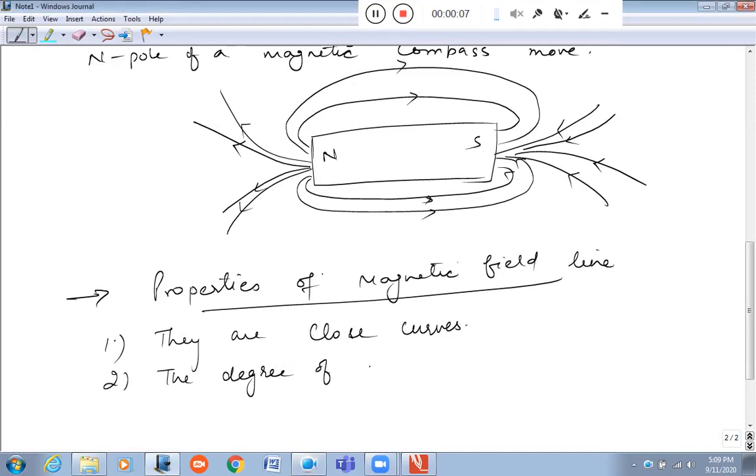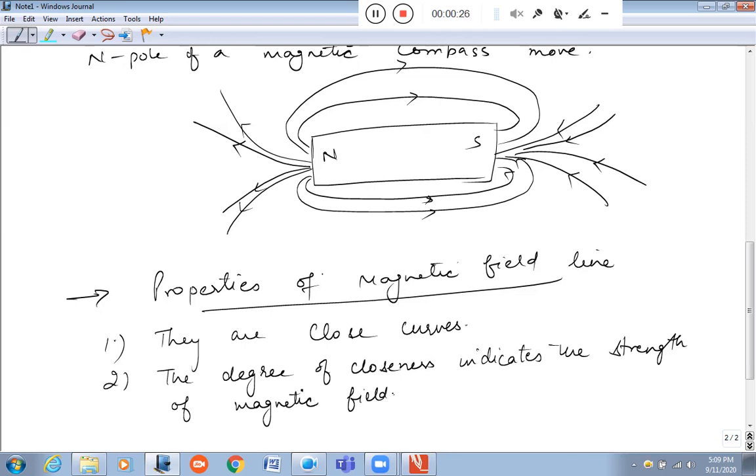The degree of closeness indicates the strength of the magnetic field. More is the closeness, stronger is the magnetic field.